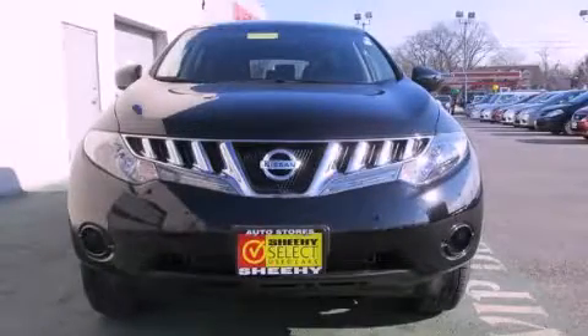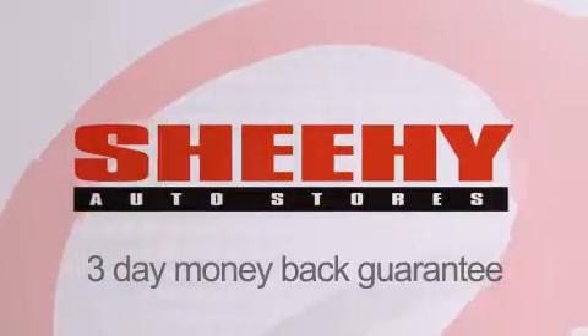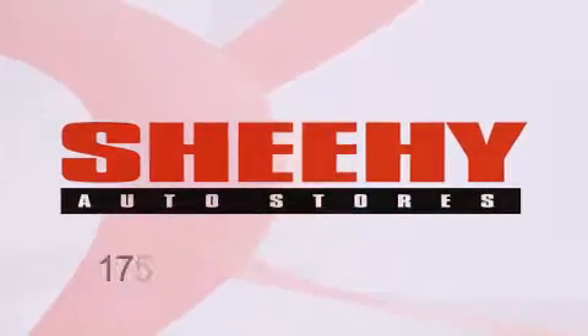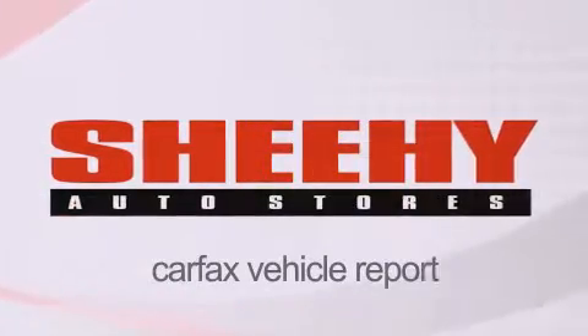Stop by today and test drive this vehicle for yourself. Every Sheehy Select used vehicle comes with a three-day money-back guarantee, 60-day, 2,000-mile warranty, passes a state inspection and our 175-point inspection system, and comes with a Carfax Vehicle Report.